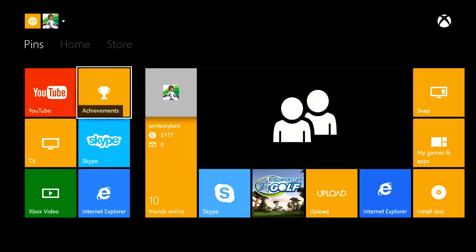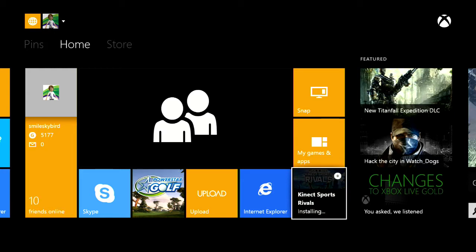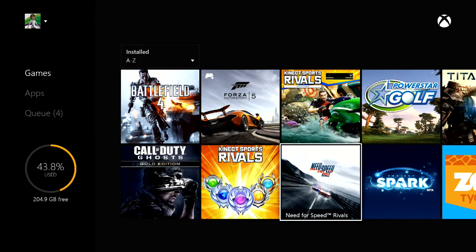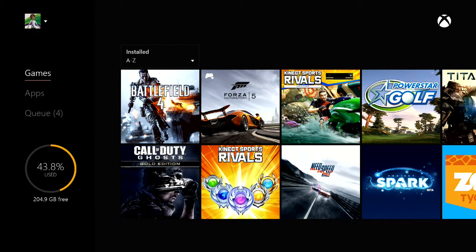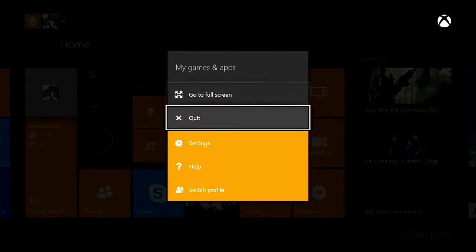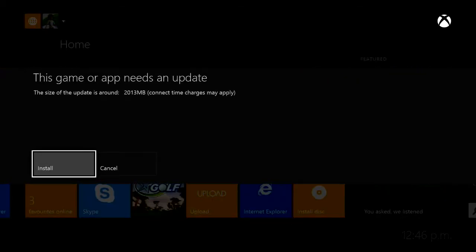Okay everyone, I'm back and now I'm on my Xbox One console's dashboard and I'm going to install the Kinect Sports Rivals disc. At least I like all my games I have on Xbox One. I usually only play Zoo Tycoon and Forza 5 when I'm on my Xbox One console. Install disk. This game needs an update — two gigabytes.